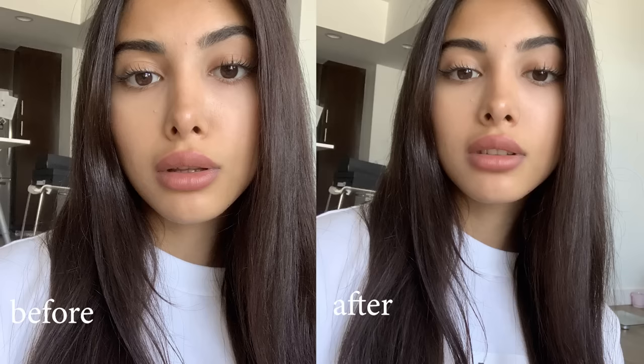Breathe out. This is a common trick used among models when they feel like their face is too tense or their expression looks too forced. It will instantly make your face more relaxed and soften your features. So whenever in doubt, just breathe out.